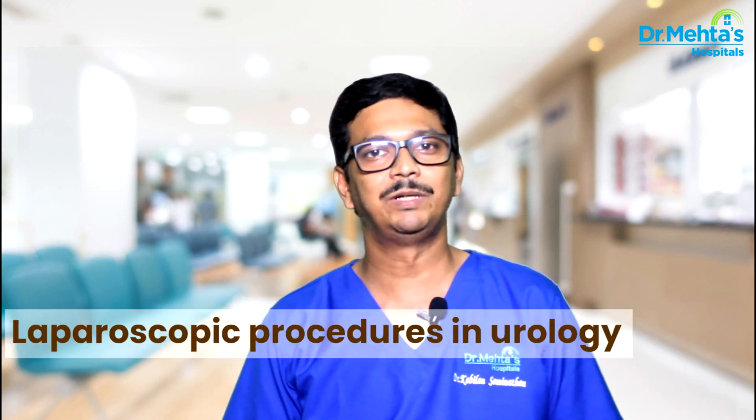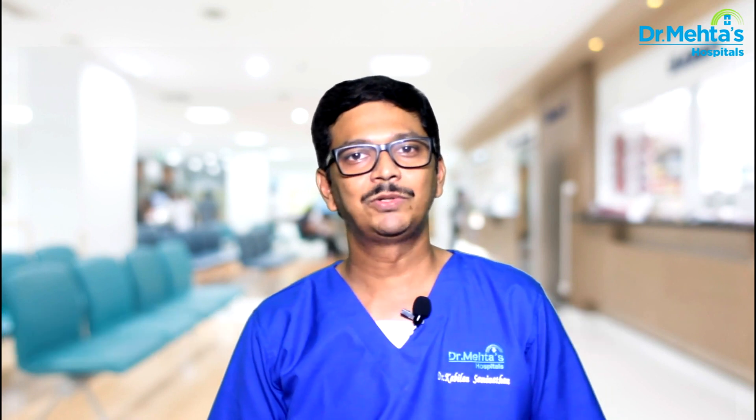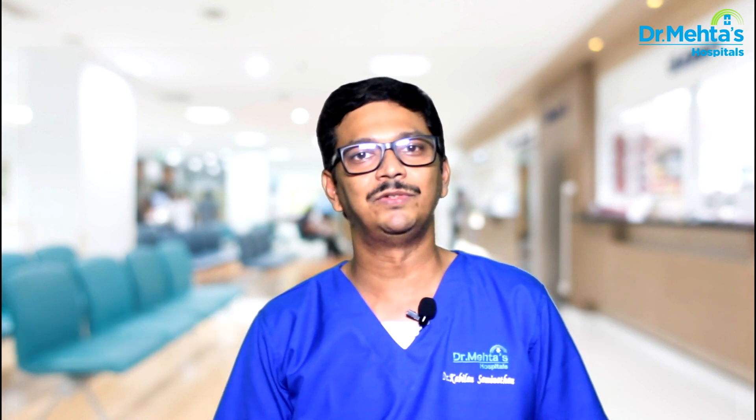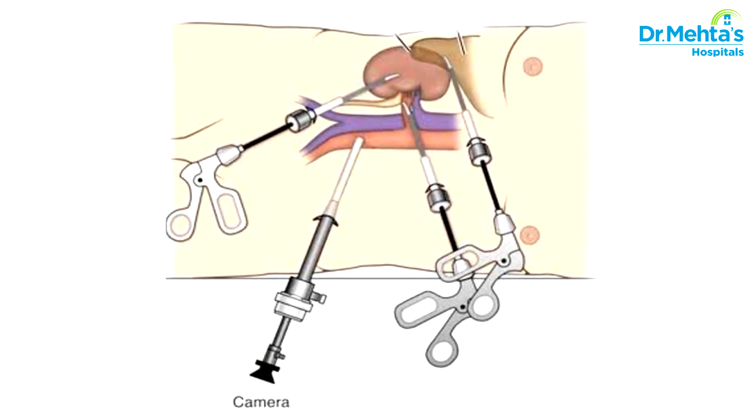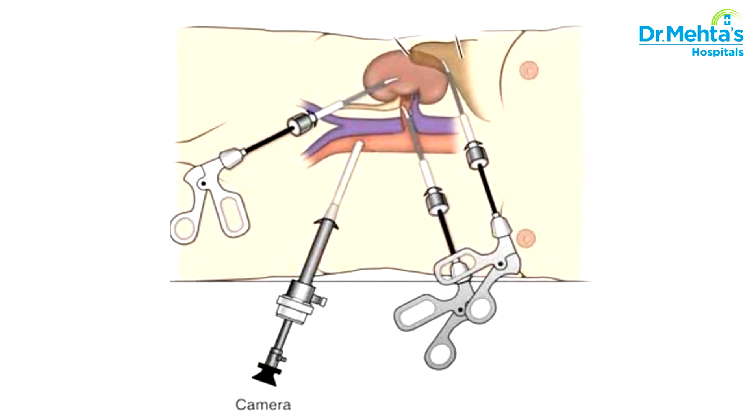I am going to talk to you about laparoscopic procedures in urology. Laparoscopy is a minimally invasive procedure in which a needle is inserted into the abdomen and filled with carbon dioxide to create a space within the abdomen.